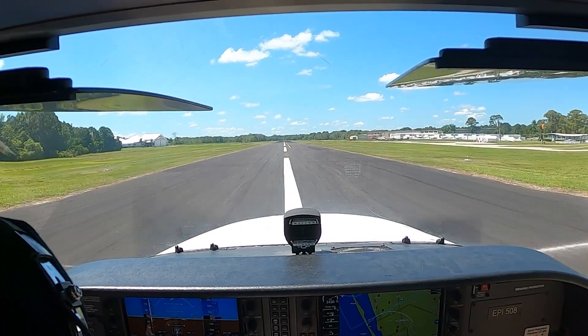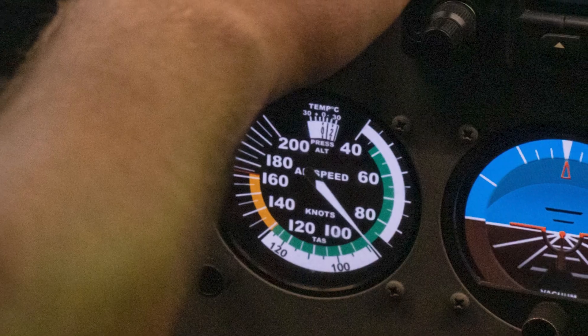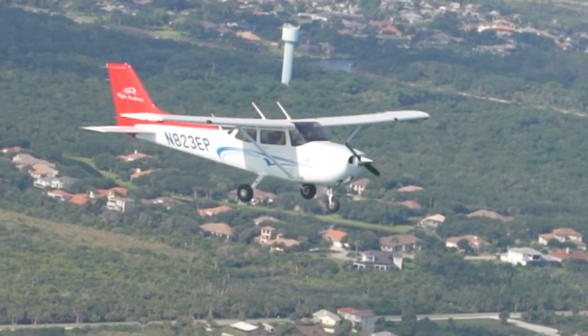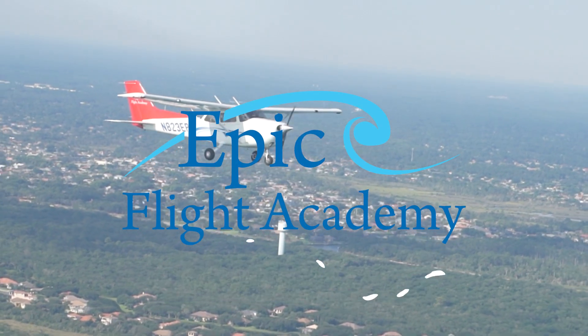That's everything you need to know about indicated airspeed and why it plays such a vital role in every flight. We hope this helped bring clarity to one of the most important instruments in your cockpit. If you found this video helpful, give it a like and subscribe to our YouTube channel for more aviation content from EPIC Flight Academy.